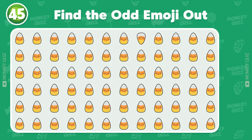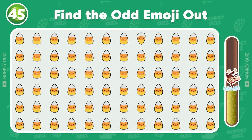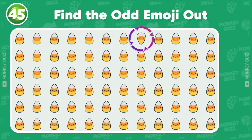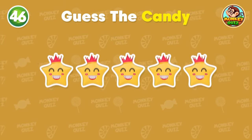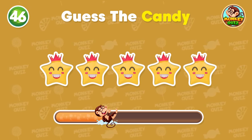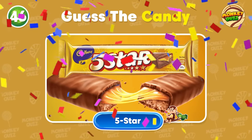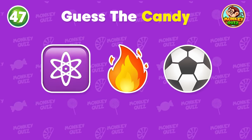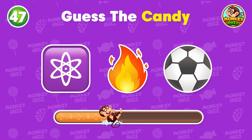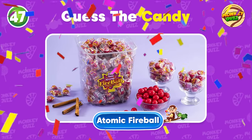Can you identify the odd one out? The odd candy is in the 1st row! How about this one? No doubt! It's 5 star! Can you give me the name of this candy? It's an atomic fireball!